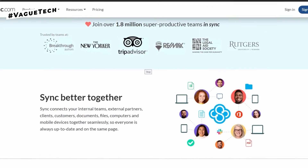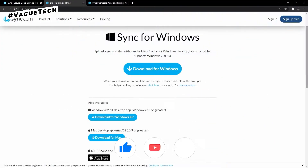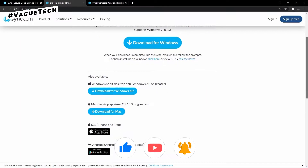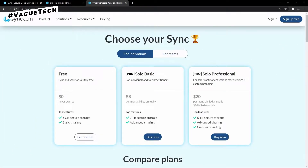You can share files of any size with anyone, even if they don't have an account. It works with various operating systems including Windows, Mac, iOS, and Android.